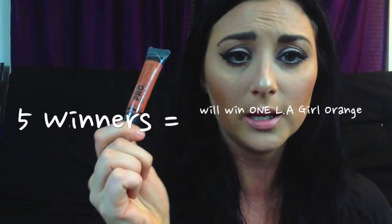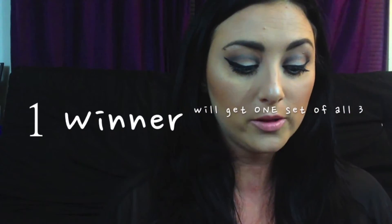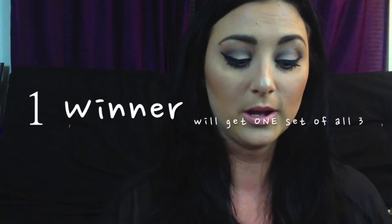So I thought it would be fun to do a giveaway on my Instagram and give away these orange concealers. A few people are going to win just one single orange one, and then one person is actually going to win all three correcting colors — the yellow, the green, and the orange.